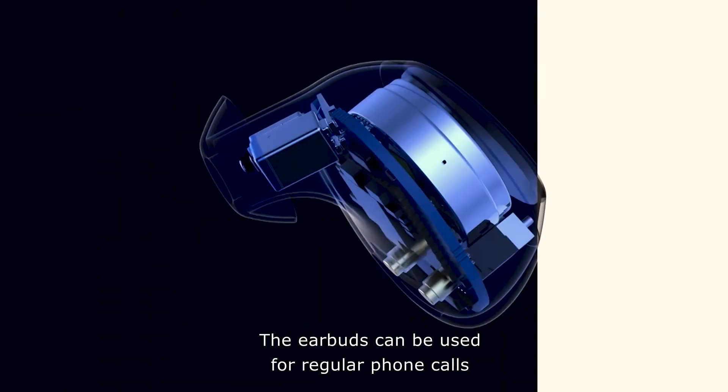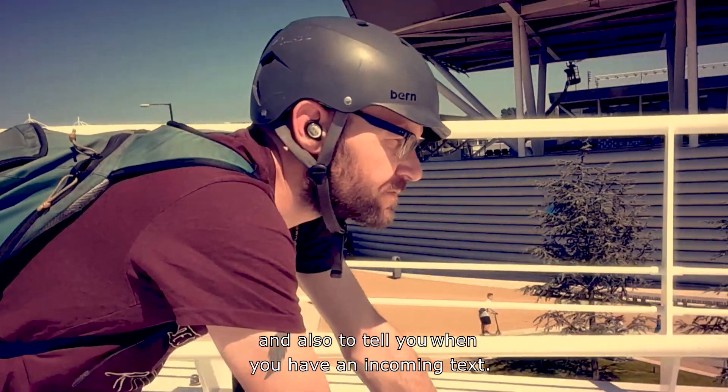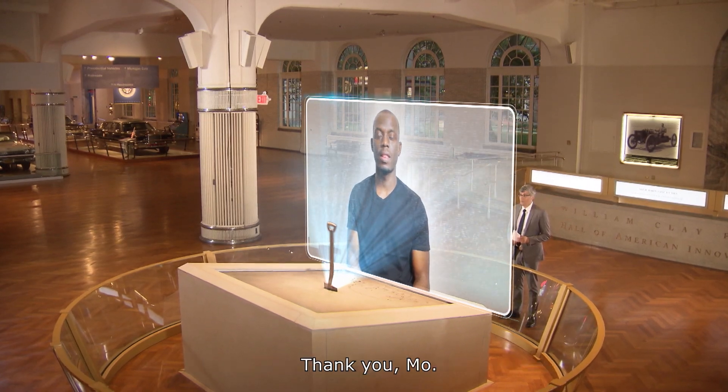The earbuds can also be used for regular phone calls and to tell you when you have an incoming text. Danny, thank you for being on our show. Thank you, Mo.